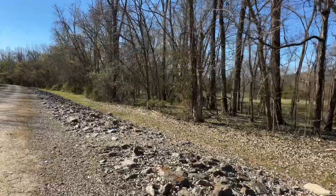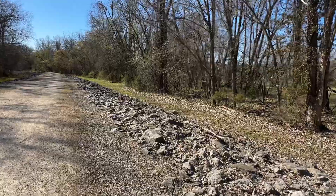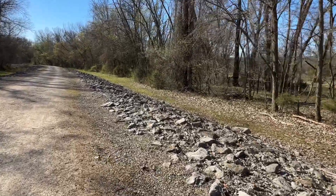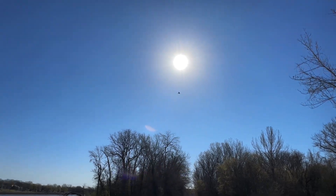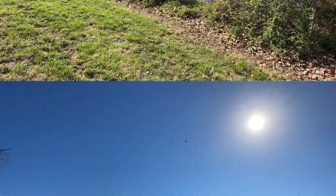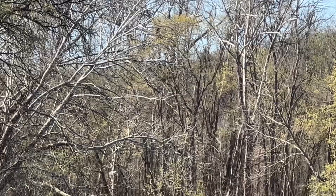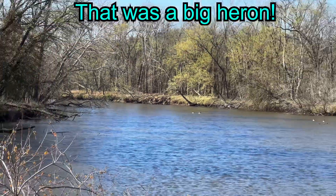We definitely have signs of spring with all the green coming out, and the birds singing, and the eagles flying. I almost stepped on it — what would our walk be without some dog poop? That was a big hare rib. It's so cold.